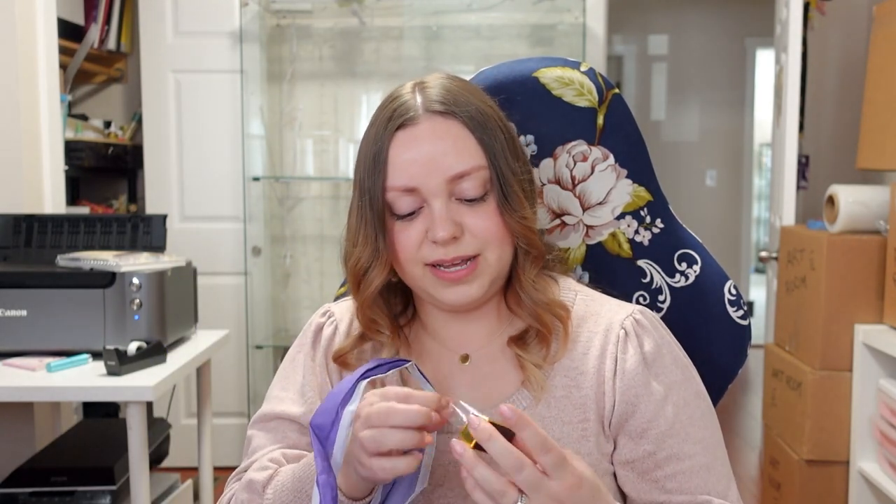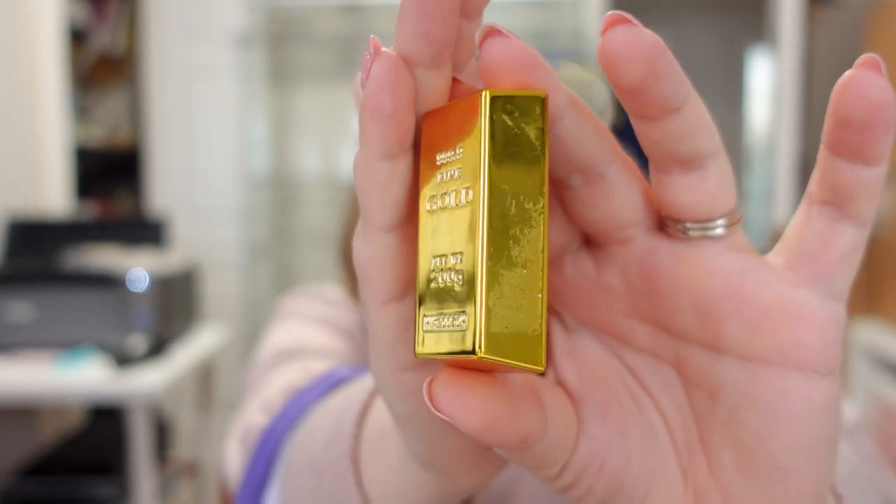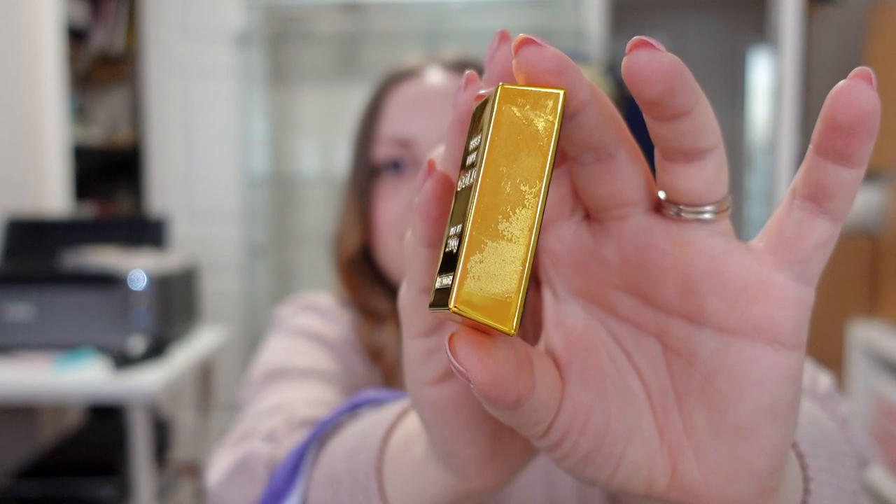Oh yeah, that gold place also gave me a free fridge magnet — a free little magnet with every purchase. It's shaped like a gold bar. I peeled off the sticker on the side that had their info on it and now it's a bit grimy, so I'll have to clean that off.